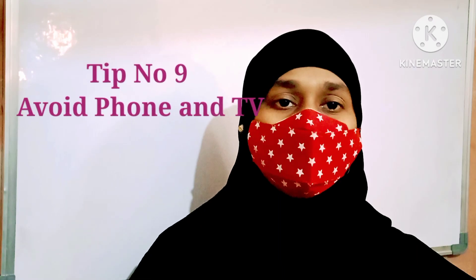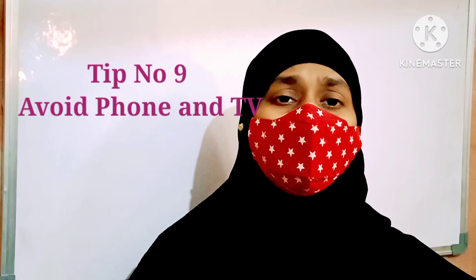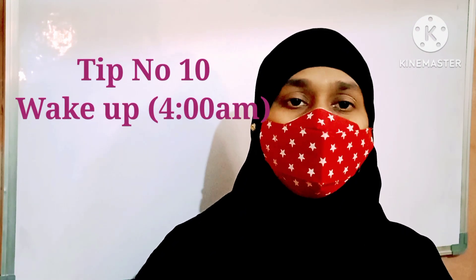Tip number nine: don't watch too much phone or TV — you are wasting time. Avoid watching phones and TV.